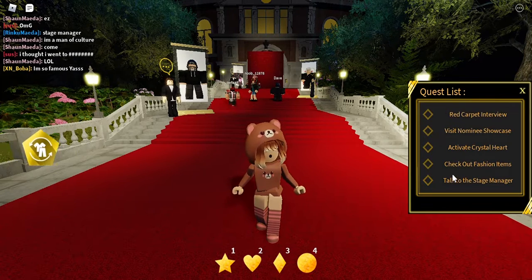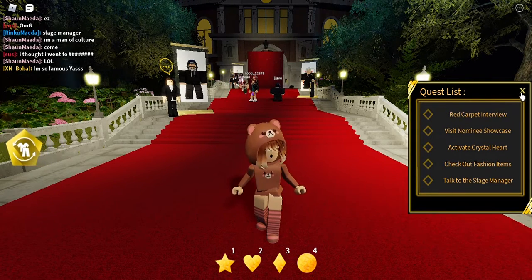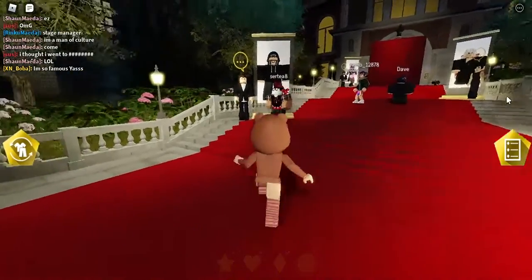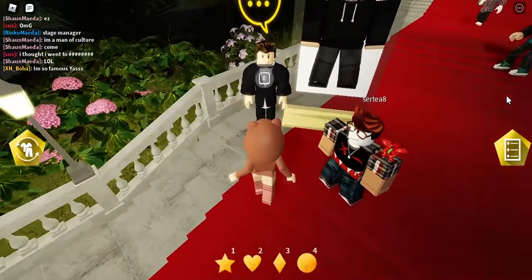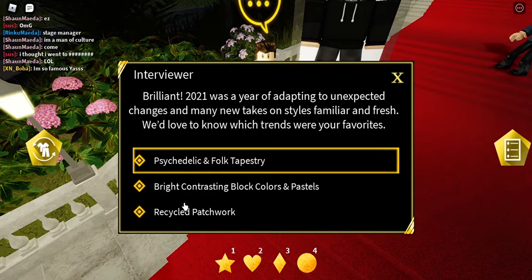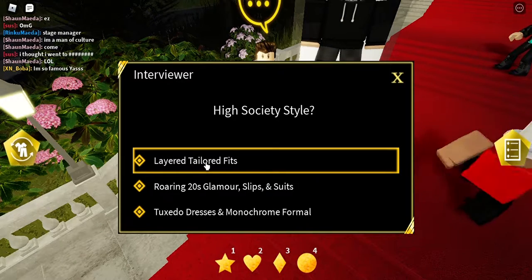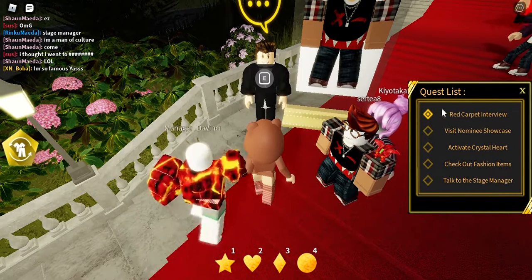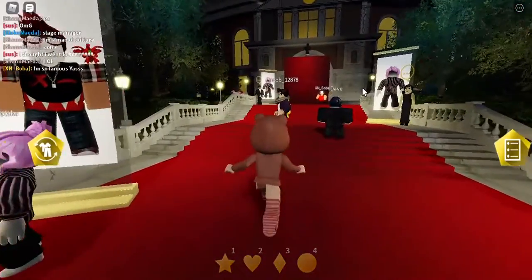The first quest is to read the corporate interview. It's easy — talk to this guy right here and press E. It will say 'the higher performing icon,' so press OK. You can pick whatever you want, and that completes the first quest.